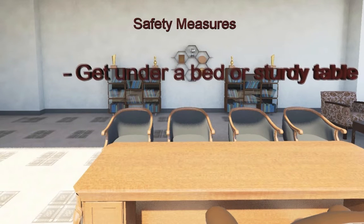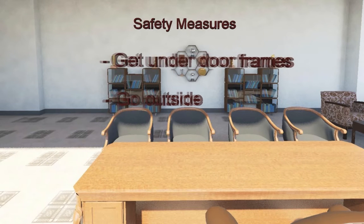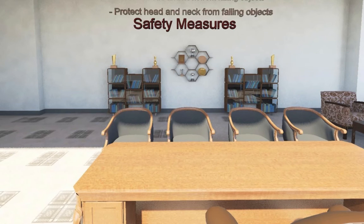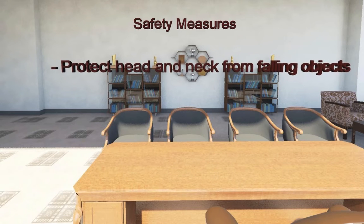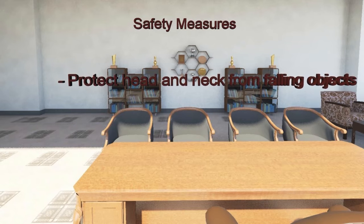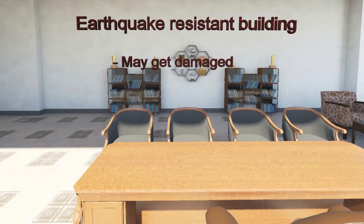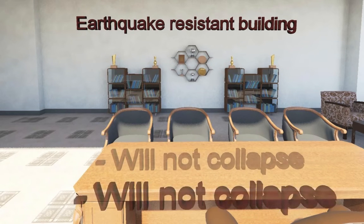This could be under a bed or a study table, under door frames, or outside if an exit is nearby. Whatever we do, we should try to protect our head and neck primarily by putting a cushion or other object above it to prevent injury due to falling objects. The big advantage of living in an earthquake resistant building is that even though the building may get damaged, the occupants are safe as the building will stay standing since the beams and columns are strongly connected.